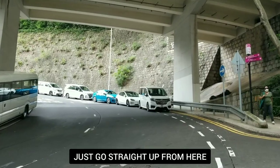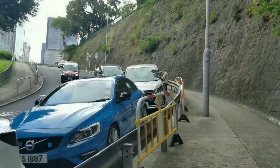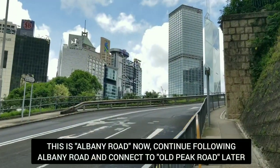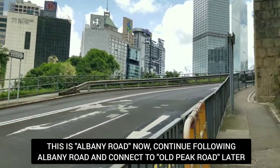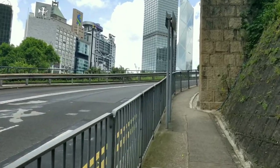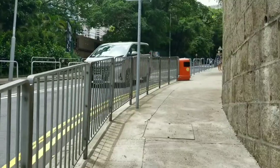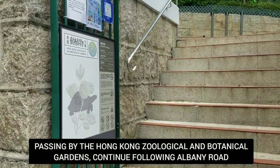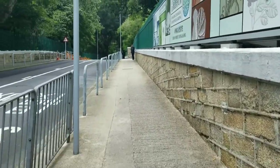Just continue following the road going up, staying on the right side. From Glenealy Road now we are connected to Albany Road — just continue going up following Albany Road. Now passing by the Hong Kong Zoological and Botanical Gardens; there's so much to see in there if you want to discover it next time.